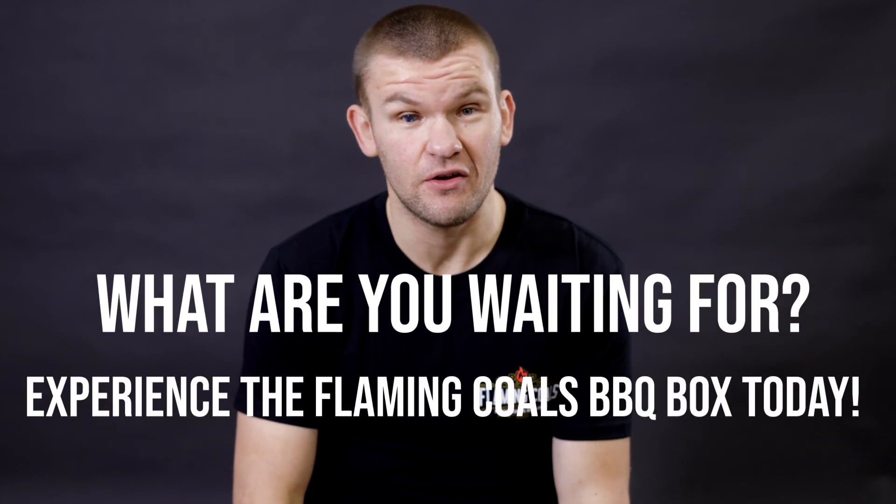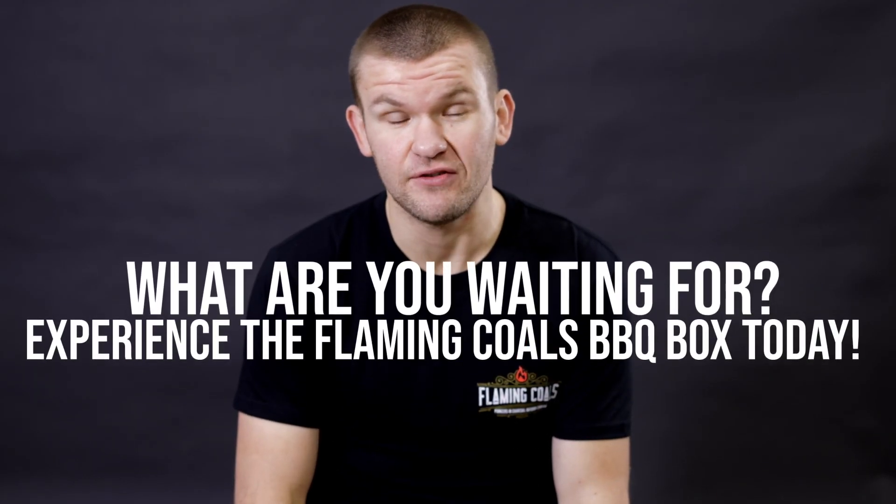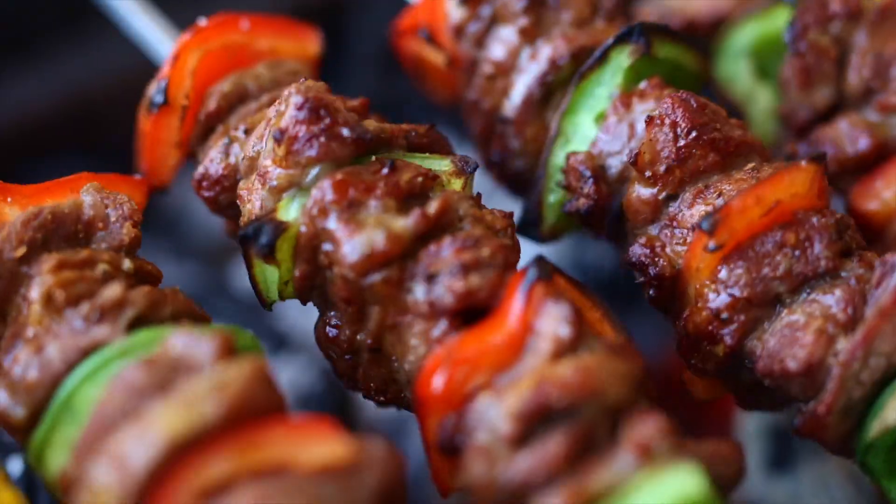Look guys, the best part is it's just simple. No more scouring the internet trying to find the right recipe, trying to find the right barbecue rubs and sauces. It's all done for you. So what are you waiting for? Experience the Flaming Coals subscription box today and you'll discover new techniques, new flavors, and you'll become the barbecue champion you've always dreamed of.